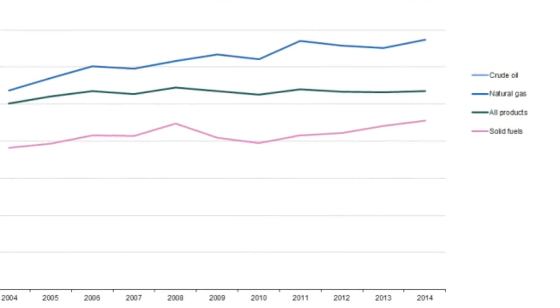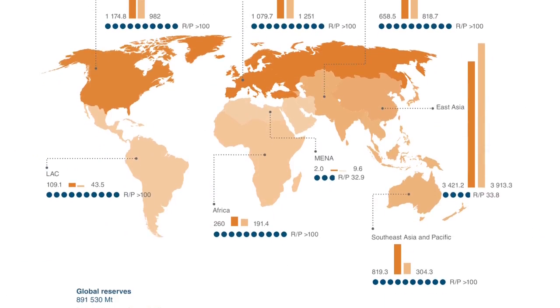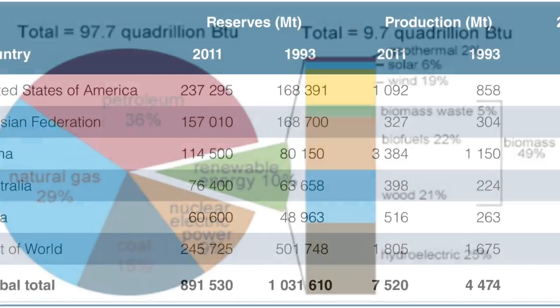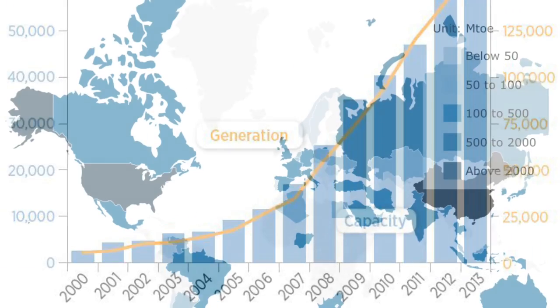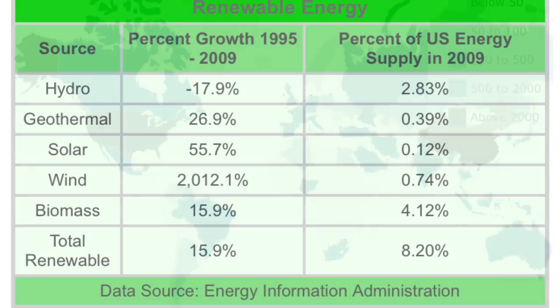The world is in a major energy crisis right now, and by the year 2088, we will have totally depleted our oil and fossil fuel supply. The currently available renewable resources such as wind, water, and solar power are not up to par to stop the crisis.